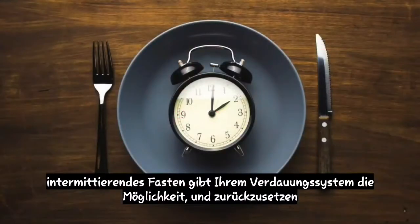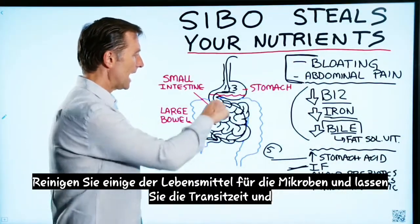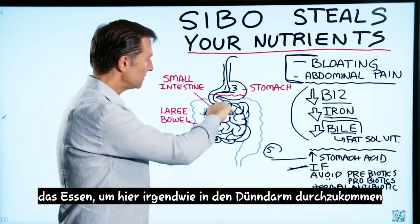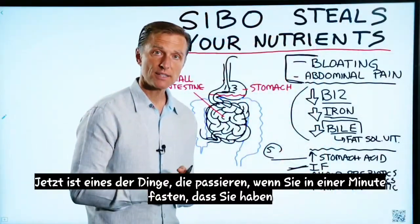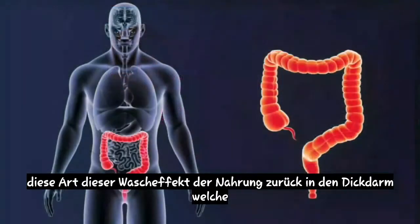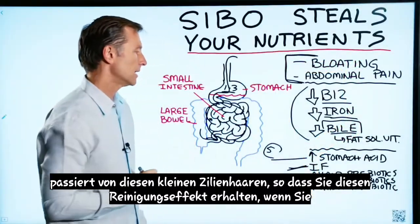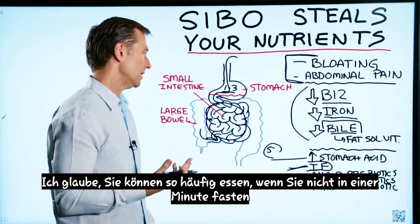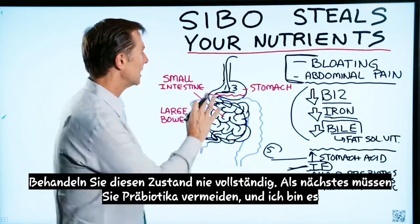Number two, you want to do intermittent fasting. This gives your digestive system a chance to reset and clean out some of the food for the microbes and allow the transit time and the food to get through down into the small intestine. One of the things that happens when you do intermittent fasting is you have this washing effect of the food back into the large intestine, which happens from the little cilia hairs. So you get this cleaning effect if you do intermittent fasting long enough. If you're not doing intermittent fasting, I believe you can never fully handle this condition.